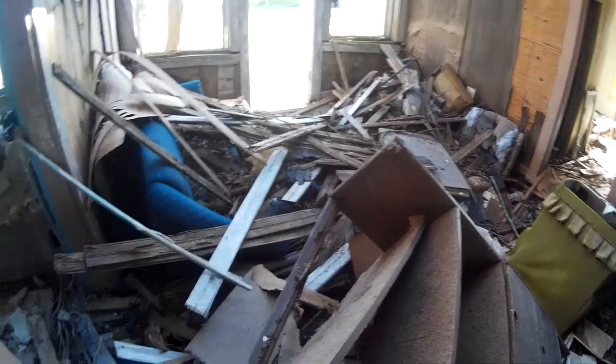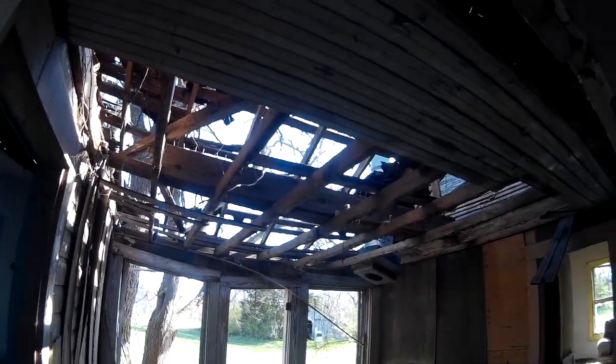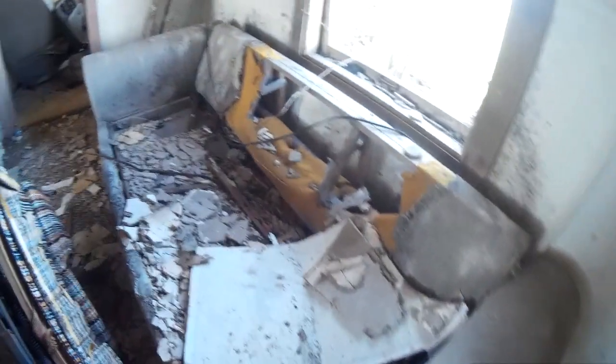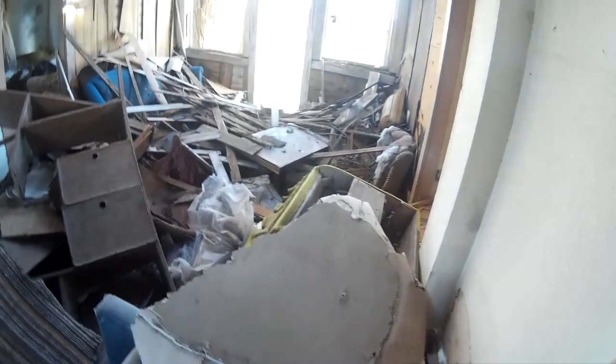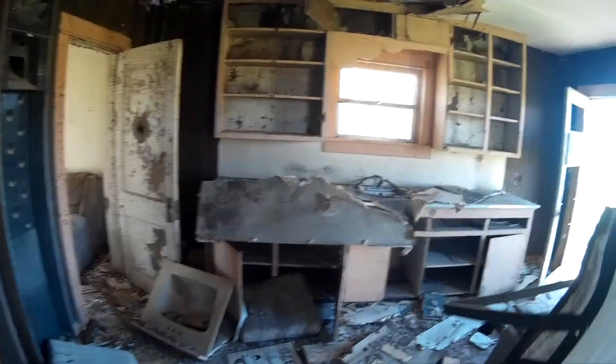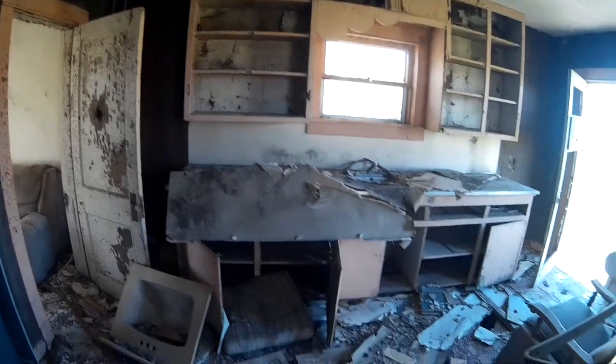Oh boy, this room's a mess. Someone needs to clean this up — looks like they're going to have a party. A couple of sheets of drywall and it'll look good. Nothing really too old in here. Nice kitchen. Needs some new appliances, but other than that I think it'd be ready to go.